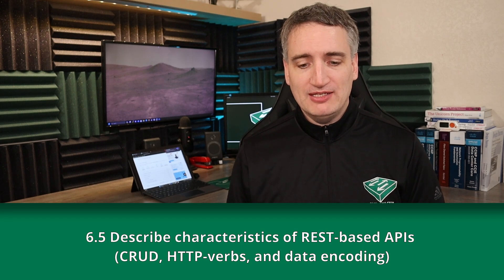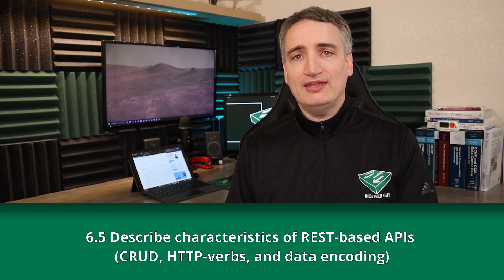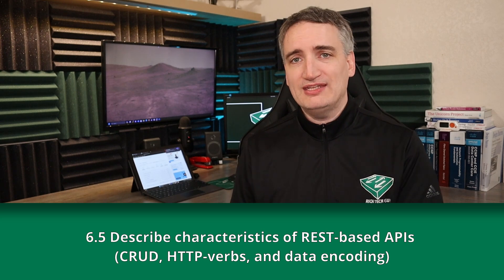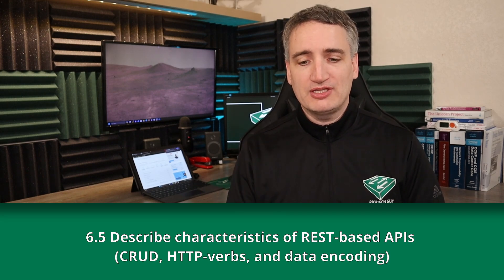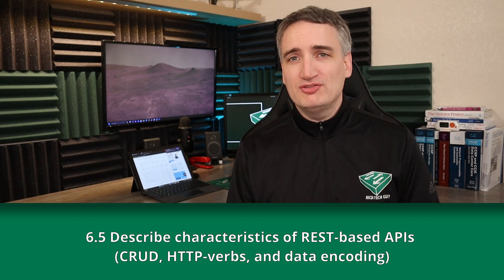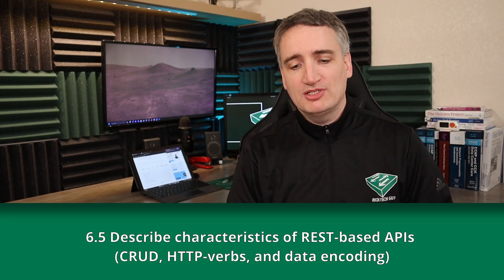When working with HTTP, there are action commands also known as HTTP verbs, which tell the server receiving the data payload what to do with that data. Those verbs are POST, GET, PUT, PATCH, or DELETE. For more information, I encourage you to check out a video I made about using REST APIs to automate networks — I'll link it above and in the description below.